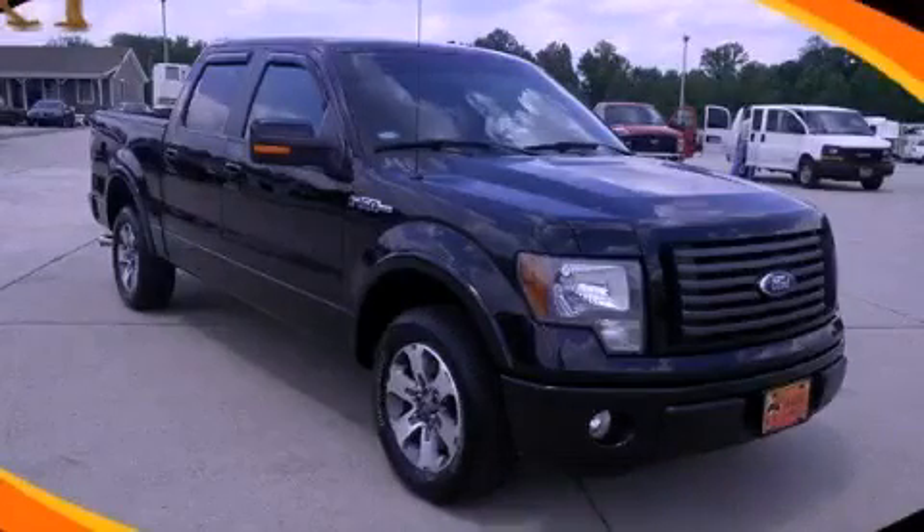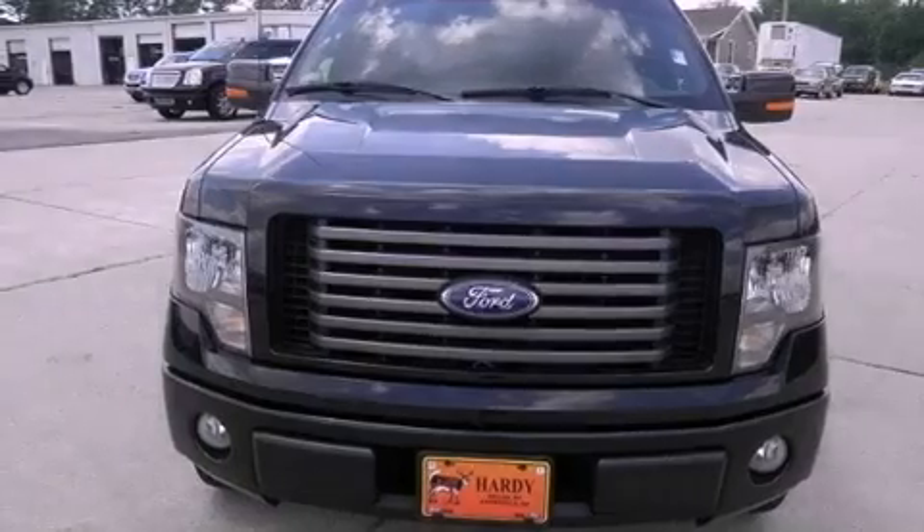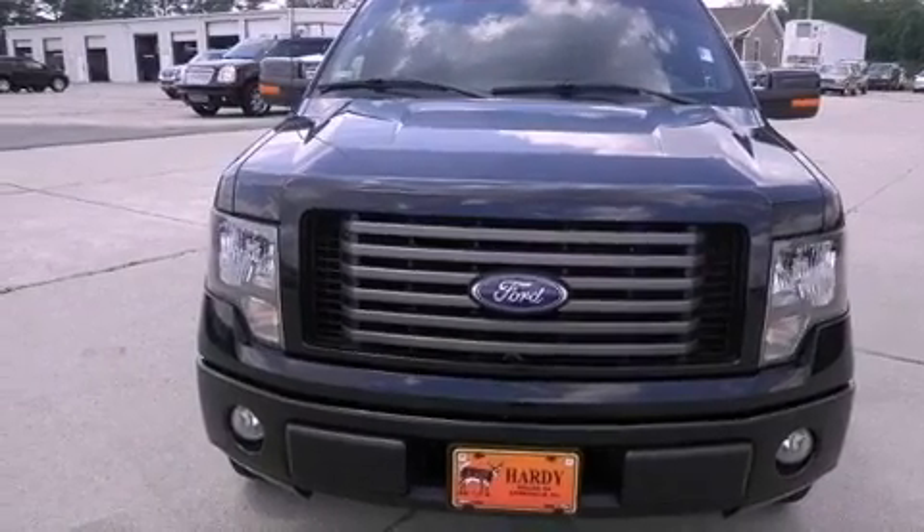This is a 2010 Ford F-150. Strong, durable, and dependable. It has a 5.4-liter eight-cylinder engine and an automatic transmission.